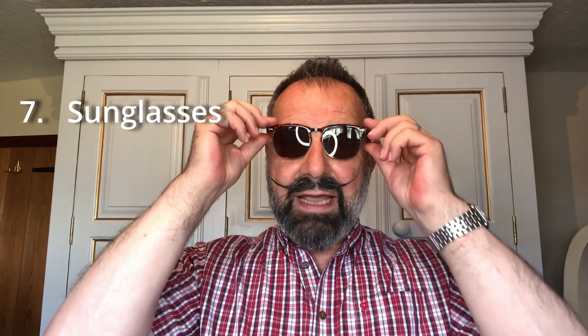Number seven on my list is a good pair of sunglasses. Try to get a pair that fits your face shape and think about the other colours you're wearing in the outfit. Tortoiseshell is quite a nice colour for the frame, whereas steel or other colours might not go as well. It also depends on the shape and look of the sunglasses and whether it fits the look you're trying to create.